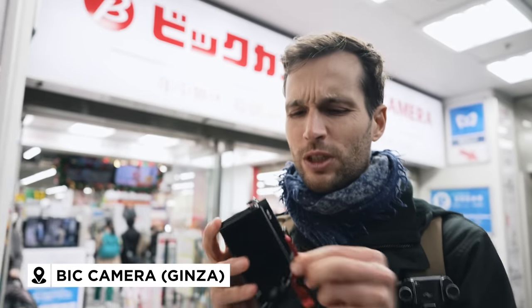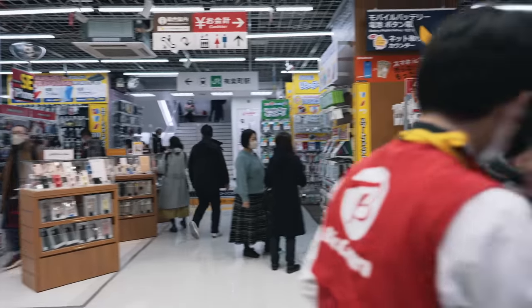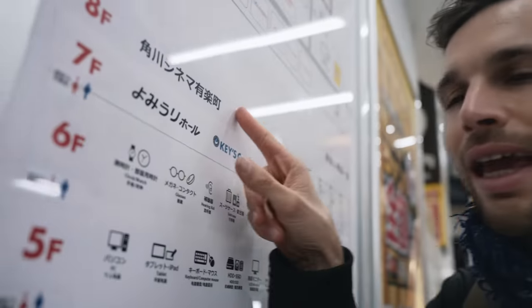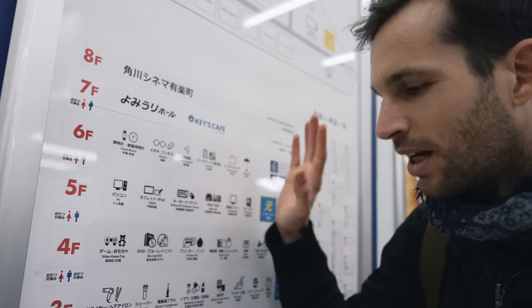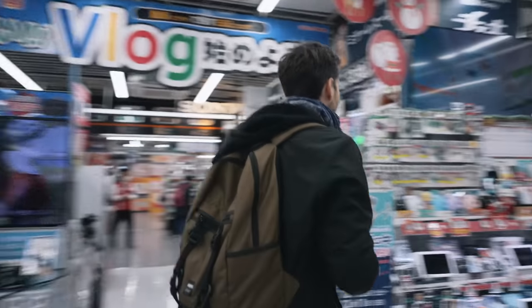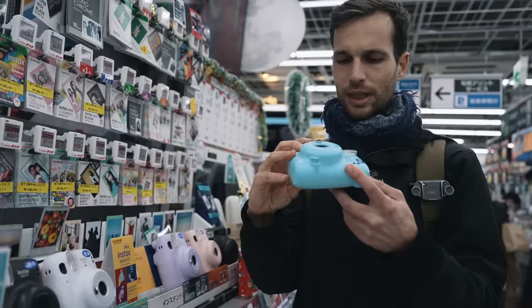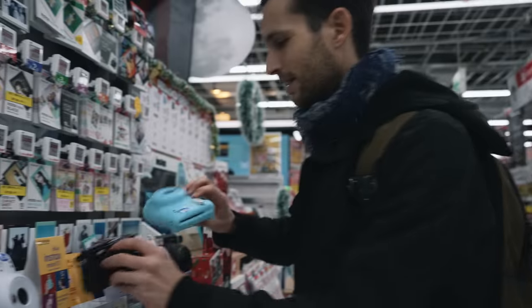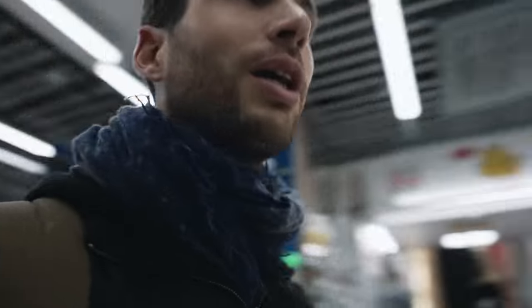Now we're at the biggest camera and electronics store here — remember we're looking for that little accessory. This place is insane — there are actually 10 floors of electronics. I found the camera section thanks to a little icon — it's on B2. There's a blue Instax here too. It's a lot to take in and I don't want to get in trouble filming, so we're being careful.